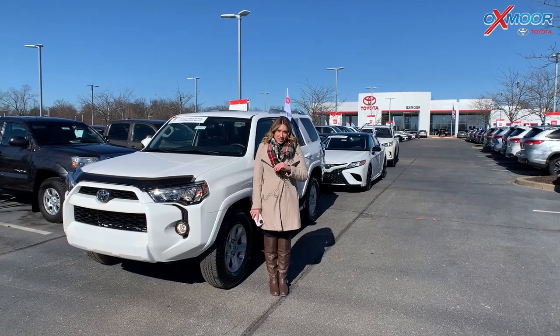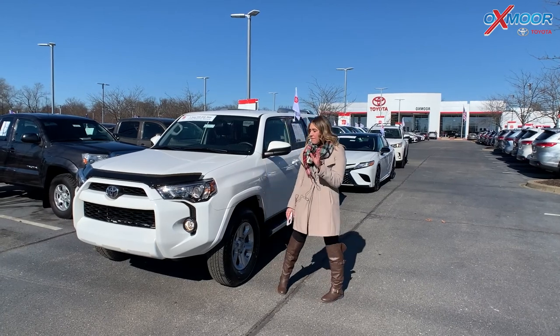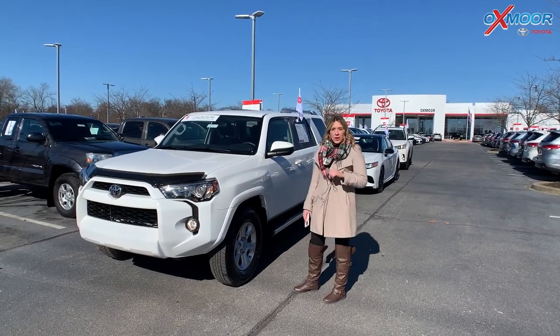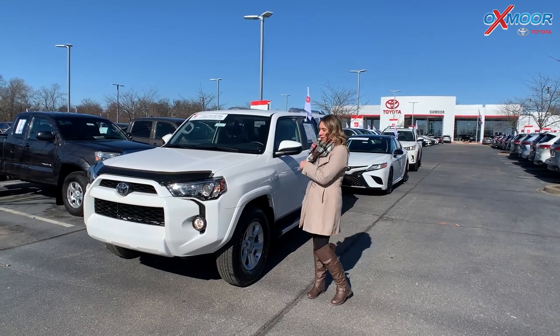Hey everyone, it's Gabrielle here at Oxmoor Toyota today for our pre-owned vehicles of the week. We're going to have three pre-owned Toyotas that we are going to go over some features on. So let's go ahead and start with this one right here.